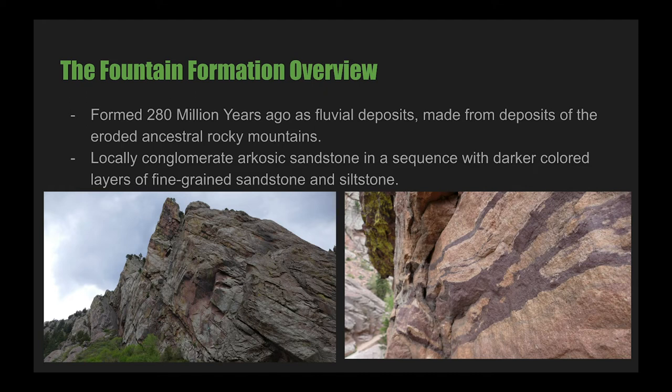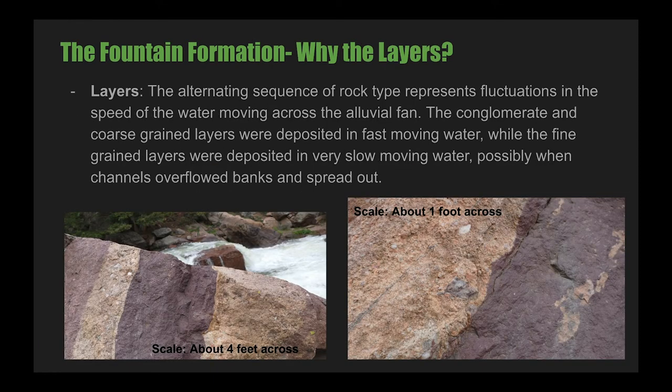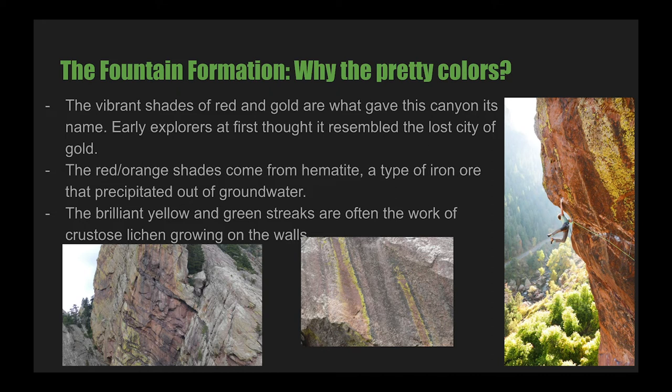If we look at the Fountain Formation today, it consists of many layers. The majority is coarse-grained tan sandstone, but layers and lenses of conglomerate, as well as brown mudstone and siltstone, exist — giving it a beautiful striped appearance. This variation of sediments is consistent with a fluvial, or river, depositional environment, and this specific area was likely an alluvial fan. The alternating sequence of rock type represents fluctuations in the speed of the water moving across this fan. The conglomerate and coarse-grained layers were deposited in fast-moving water, while fine-grained layers were deposited in very slow-moving water, possibly when channels overflowed banks and spread out. The vibrant shades of red and gold come from hematite, a type of iron ore that precipitated out of groundwater, while brilliant yellow and green streaks are often the work of crustose lichen growing on the walls.